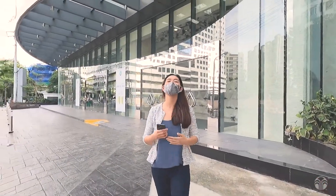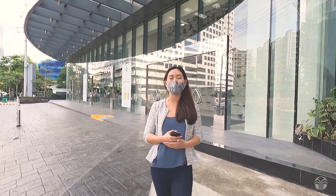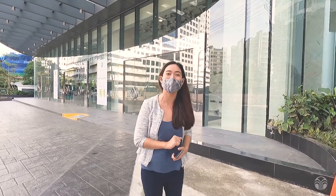Hello Nuskin! It's a very beautiful day and I'm here now along Exchange Road in Ortigas Center, Pasig. And I'm so excited to show you the way to the new Nuskin Ortigas Experience Center.